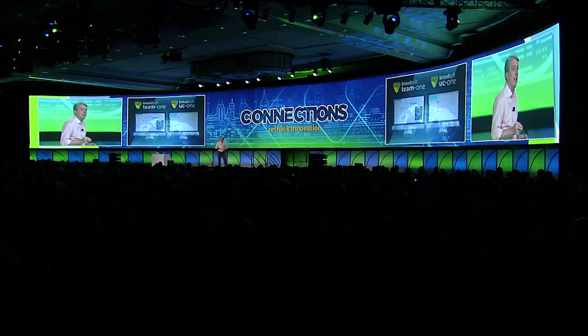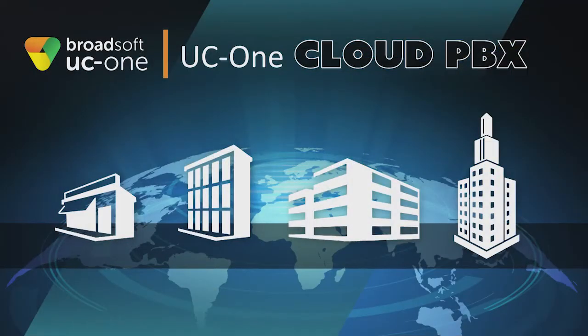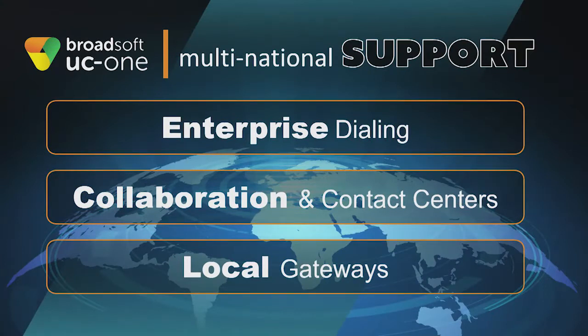Now let's move on to the enhancements we've made to the Cloud PBX application of UC1. We've primarily supported small-to-medium business, but we're moving to address the needs of larger, multinational enterprises. Our solution now supports enterprise dialing, collaboration, and contact centers within a single site, a region, or across the globe, all with a single management experience providing easy-to-use control and visibility. We've also added support for local gateways on the enterprise site, which is great for places where we don't have PSTN connectivity, there are requirements for local media retention, or the enterprise wants to use their existing telephony connectivity.